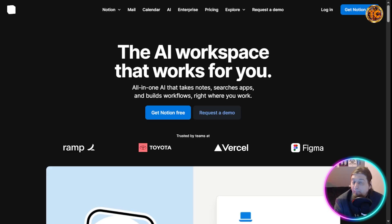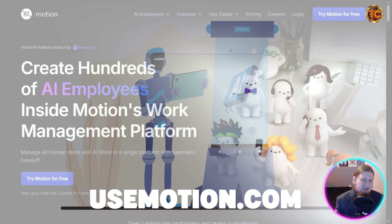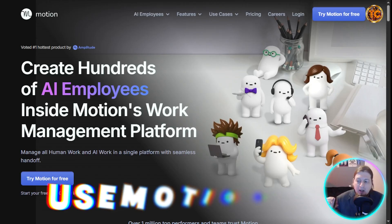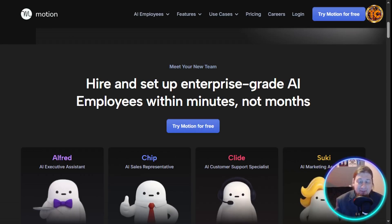Next up is Motion AI. If your calendar is chaotic, Motion AI will act like your own personal assistant. All you have to do is enter your tasks and deadlines and it schedules your day automatically. If something changes, it reschedules everything for you in real time — it's like time management on autopilot.